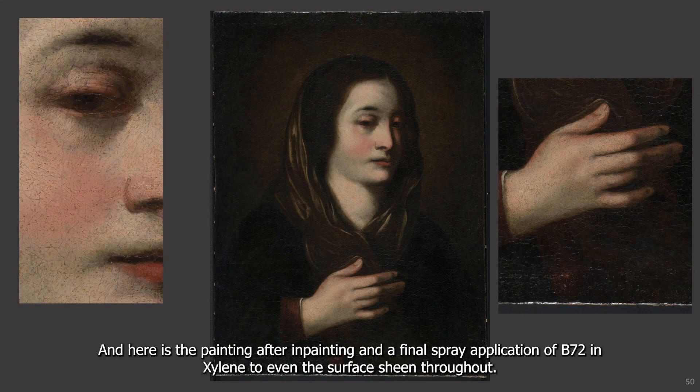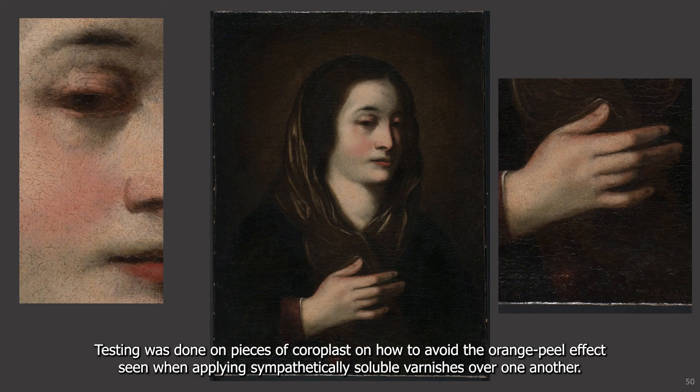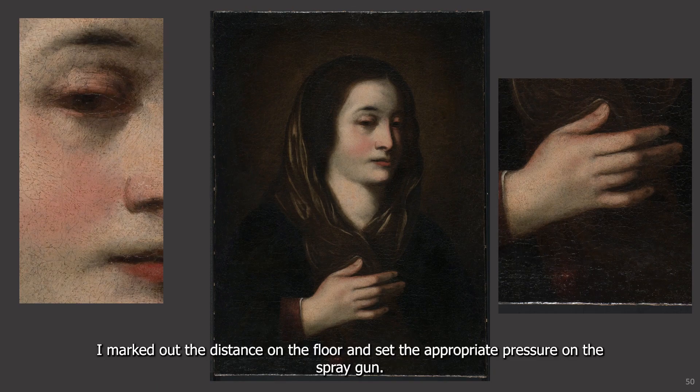Here's the painting after in-painting and a final spray application of B72 and xylene to even the surface sheen throughout. Testing was done on pieces of coroplast on how to avoid the orange peel effect seen when applying sympathetically soluble varnishes over one another. I marked out the distance on the floor and set the appropriate pressure on the spray gun.